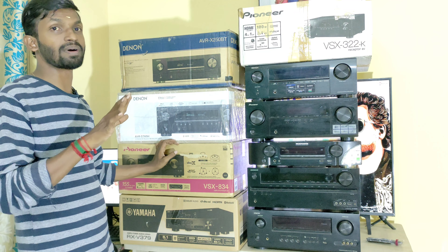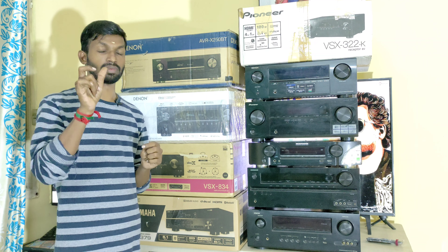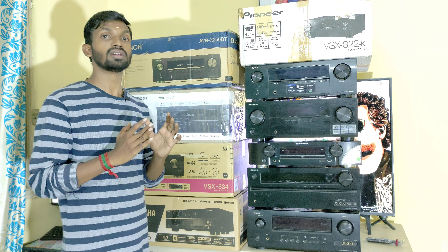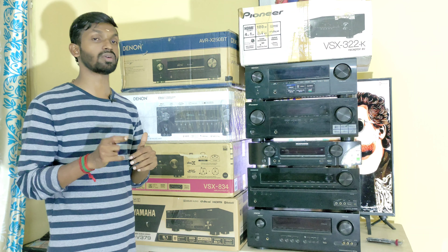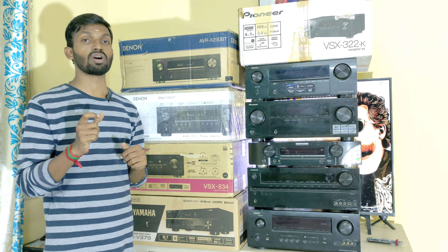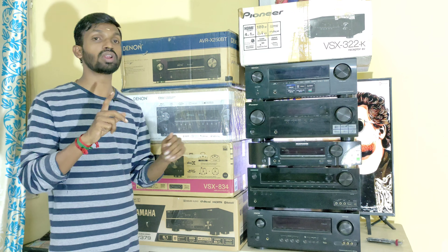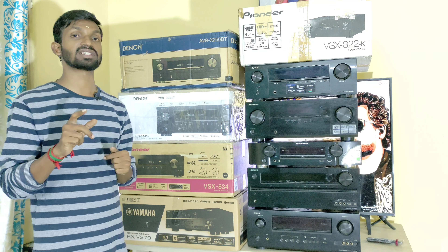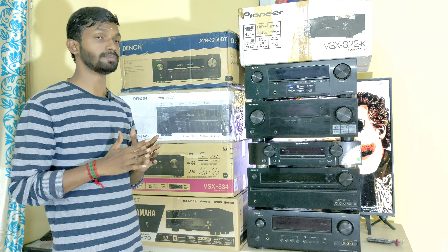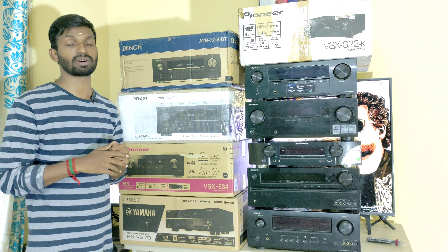The last model in this category is the Denon S760H AVR — a 7.2 Dolby Atmos AV Receiver with DTS-X playback. We have uploaded a full specification video on our channel, please check. This unit features Bluetooth, USB, and Wi-Fi. Power output is 140 watts at 6 ohms and 75 watts. It has 6 HDMI inputs with one HDMI monitor out supporting ARC and eARC. This covers our 5.1, 7.1, and 7.2 Dolby Atmos AV Receiver categories. Please check the description for details.